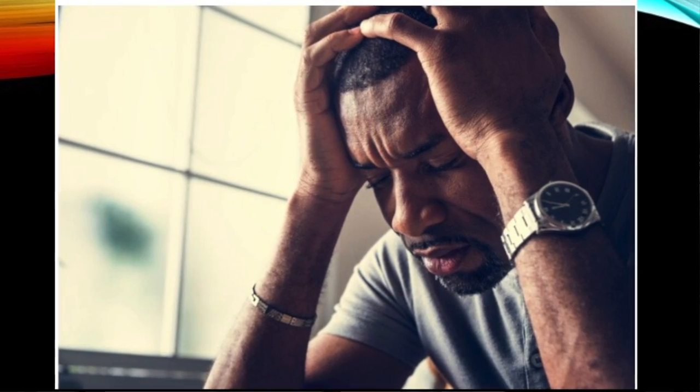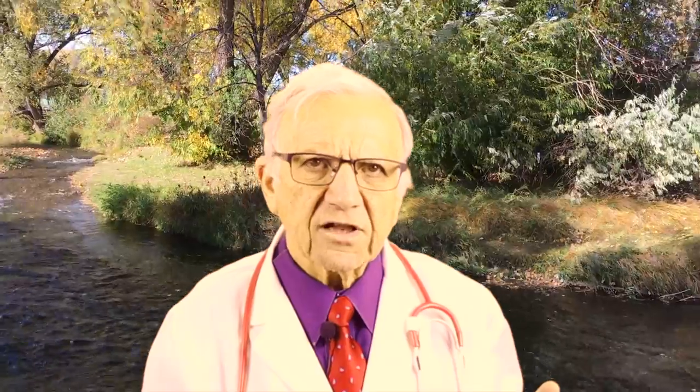Question number three: what are the symptoms? Most people with high blood pressure have no symptoms. A few may complain of headaches, shortness of breath, or nosebleeds, but these do not occur until blood pressure has reached a dangerous level. You really need to have it measured starting at age 18. It's like looking at the tires on your car — you cannot tell what the pressure is until you get a flat tire.